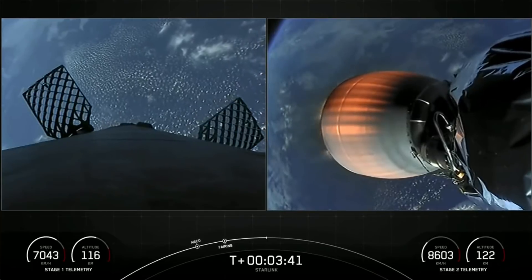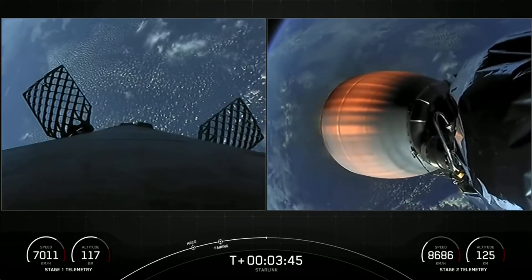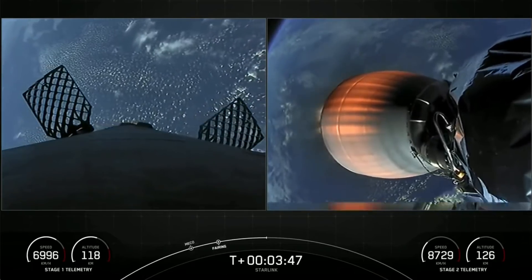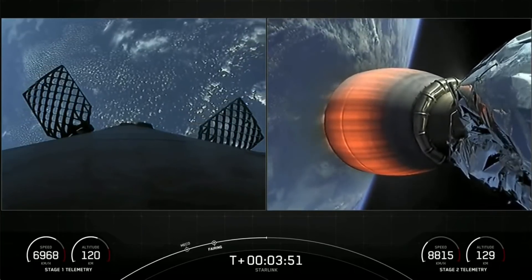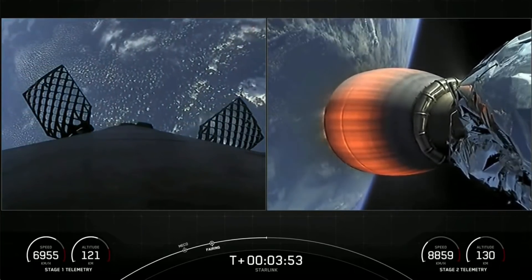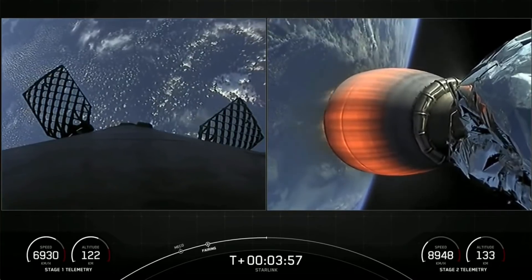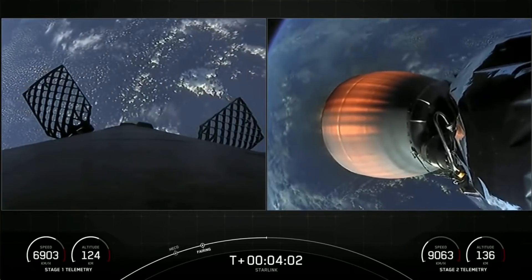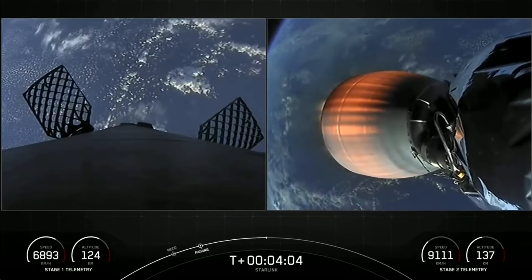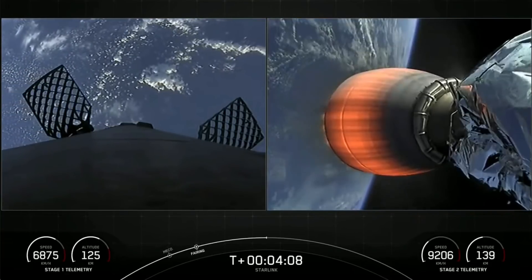Stage two is heading towards its targeted drop-off orbit for our Starlink satellites. Stage one will execute two burns in order to make its way back down to Earth. The first is the entry burn, where three of the M1D engines will reignite to help slow the stage down as it re-enters the upper part of the Earth's atmosphere. The second burn is the landing burn — a single engine burn that brings the vehicle speed down rapidly in order to land on the drone ship.